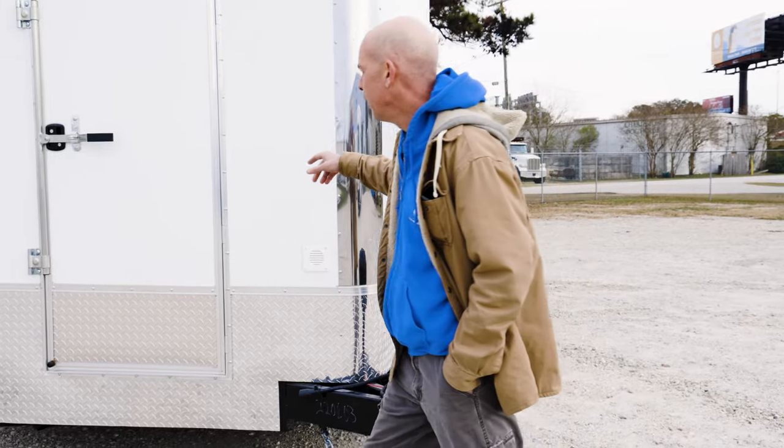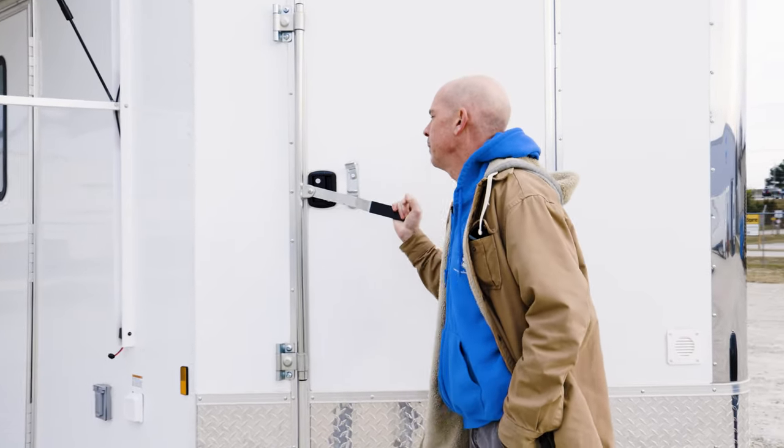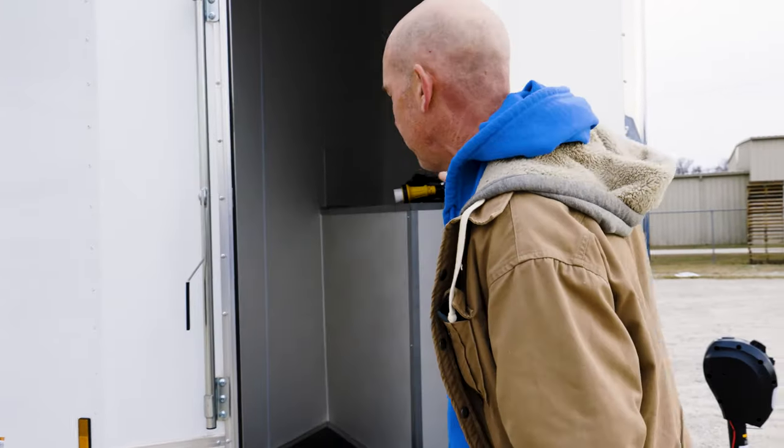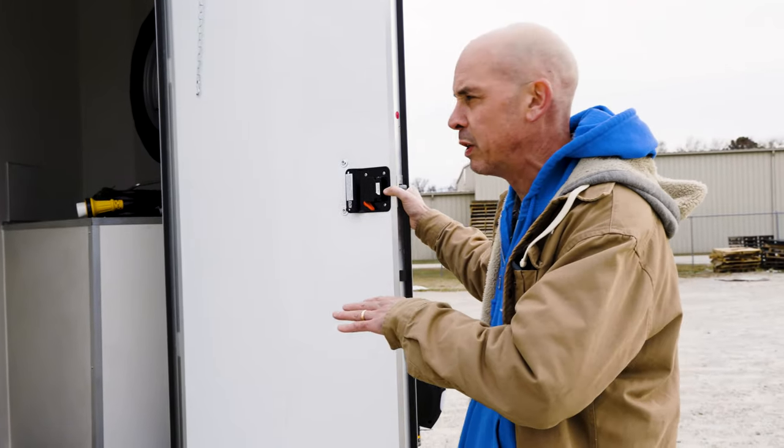We have the wedge front with a 32 inch entrance door into your forward wedge compartment, which can be used for storage of fuel cans, lug wrenches, wheel chocks — and that's where your generator is built into.